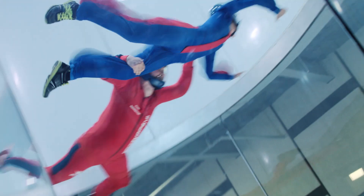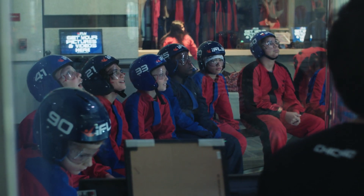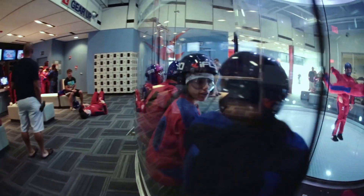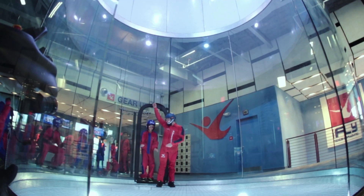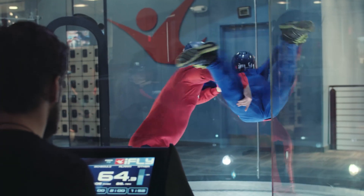You have a trained instructor with you at all times. A first-time flyer will come in, take a class with their instructor, watch a short video, and learn all the hand signals that will be used in the tunnel, since verbal cues cannot be given. There's a sitting chamber right outside the tunnel. The instructor calls the flyers in one at a time, helps you through the tunnel, and gives you any cues you need to fly on your own.